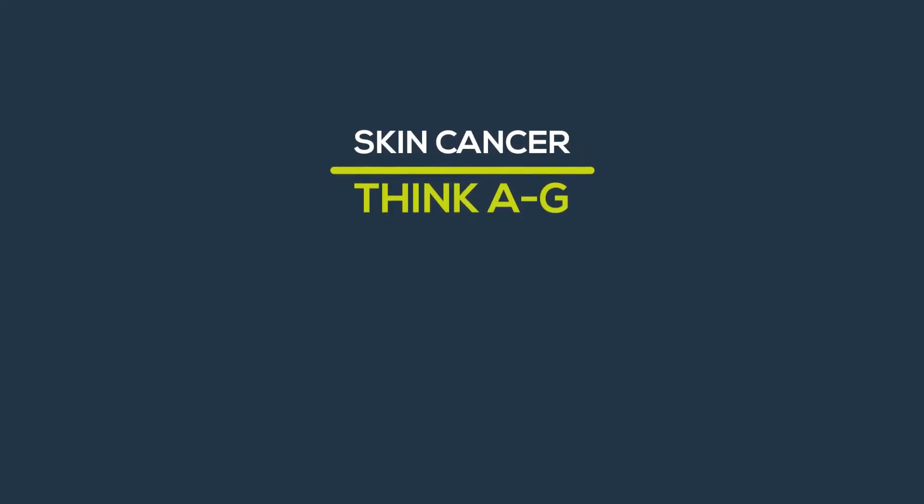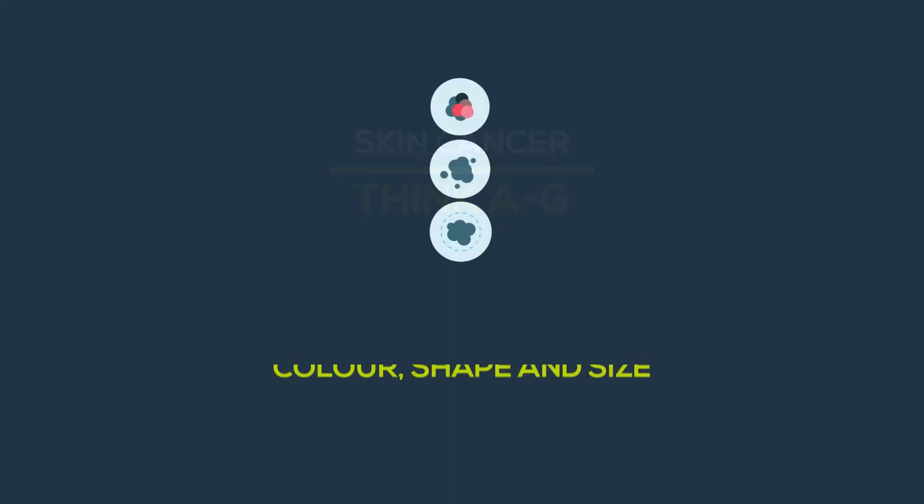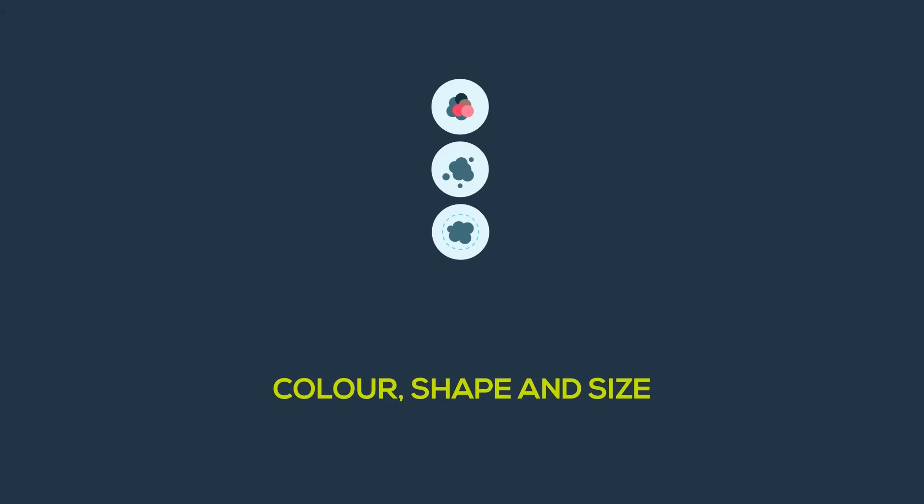Skin cancer. Think A to G: colour, shape and size.